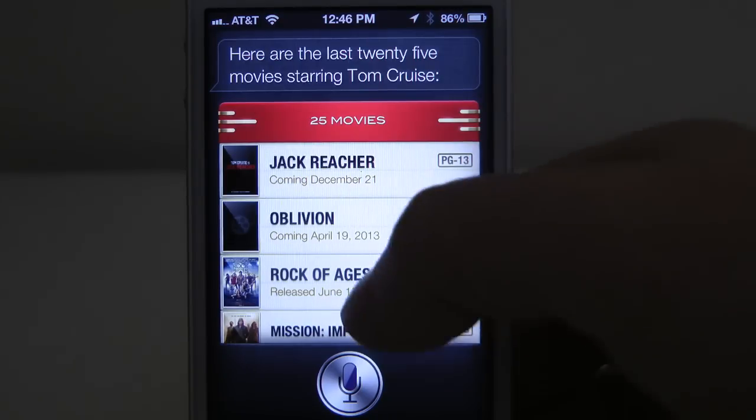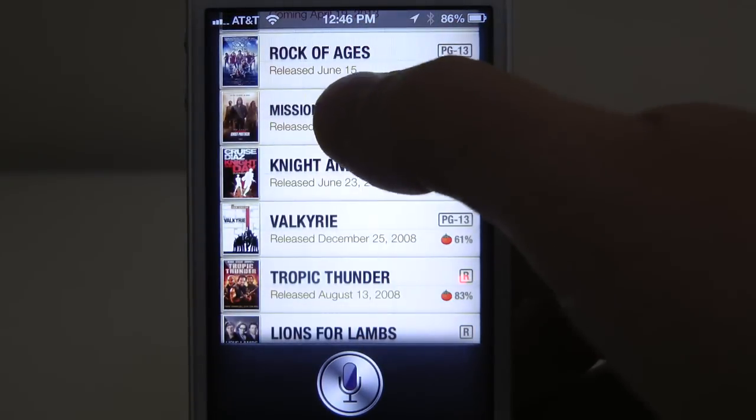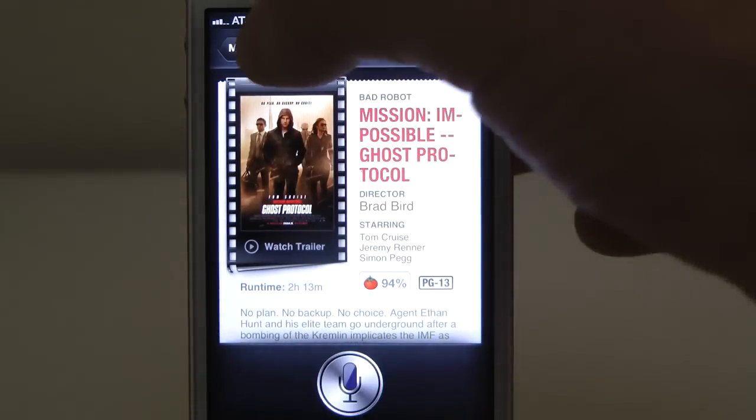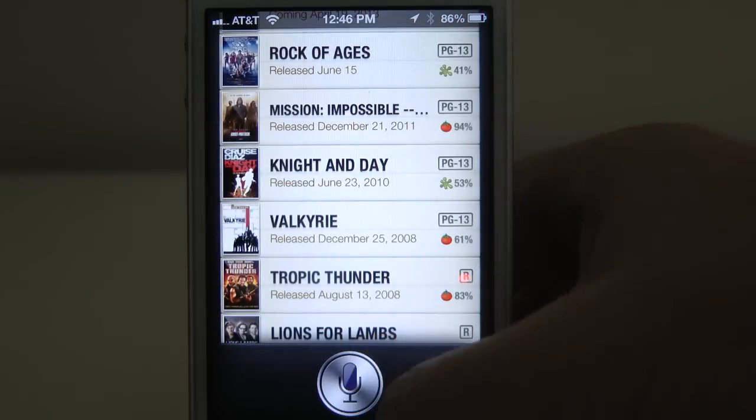So as you can see, there's plenty of information. It's really easy to access your movies, displayed in a very detailed format but great to look at.